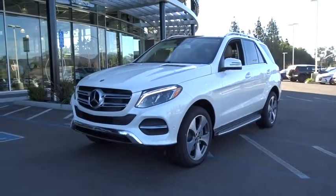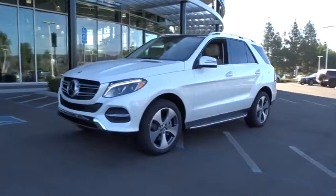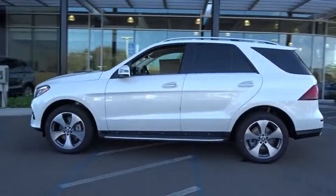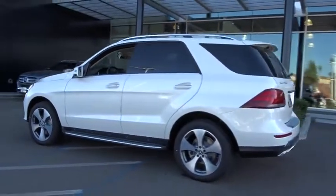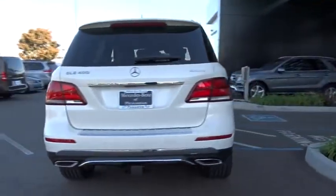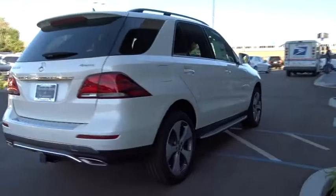The 2019 Mercedes GLE. The GLE comes with the full Mercedes luxury experience. It combines the sport sedan performance with SUV stability. It comes with beautiful, serene looking interiors and a command system that is close by to access every setting under the sun.